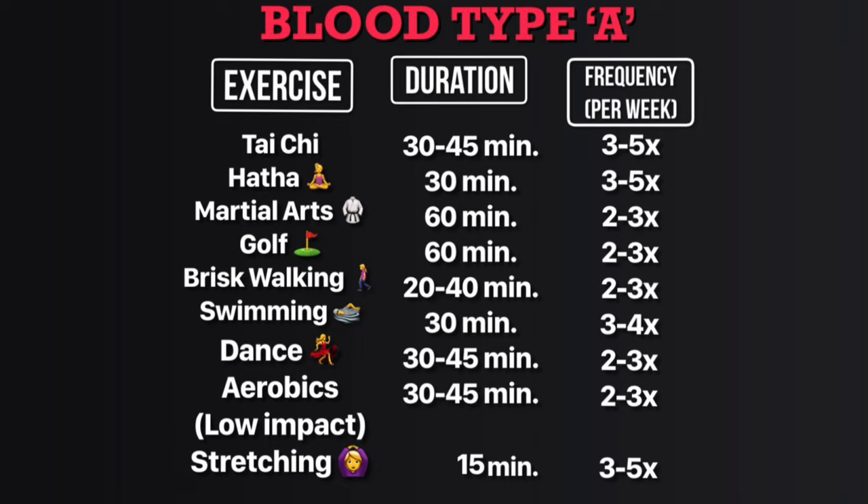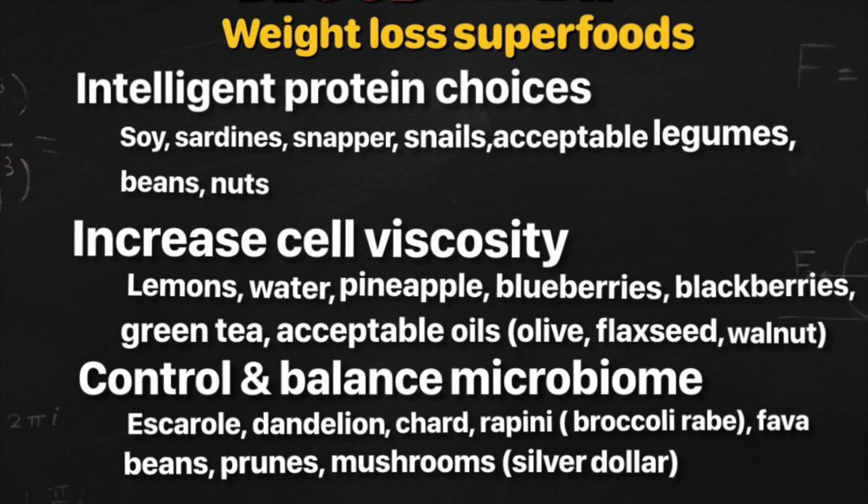Calming exercises like yoga, meditation, and tai chi are very helpful to counteract the effect of cortisol mismanagement. Follow the exercise chart for your blood type — pay attention to duration, frequency per week, and the kind of exercises. This will help you to release tension and revive your energy. Do one or more of these exercises three or four times a week.